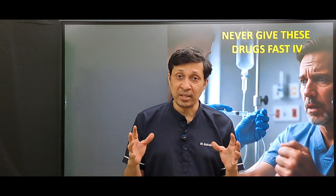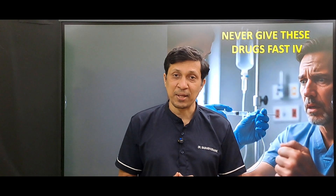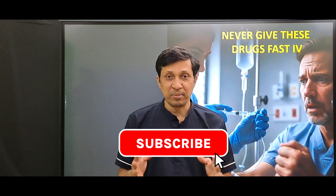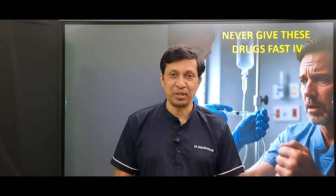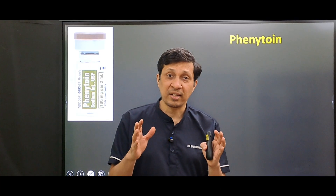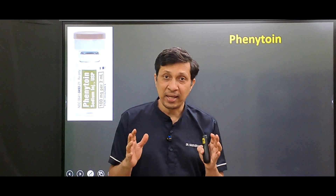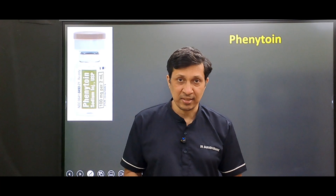Today's video is very important — watch it till the end. If you have come for the first time on this channel, do subscribe for more such clinical videos. The first drug in the list is phenytoin, an anti-epileptic used during status epilepticus.